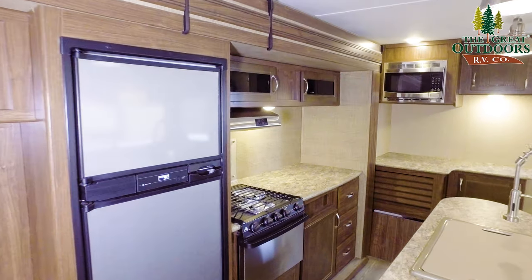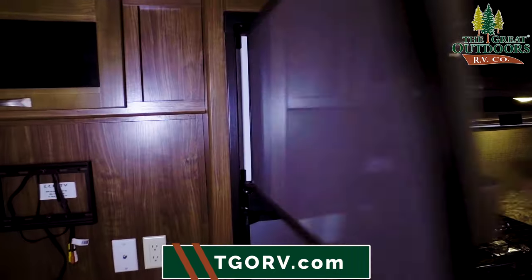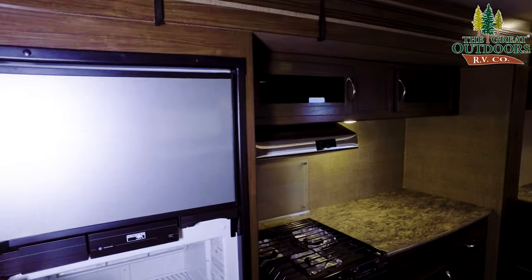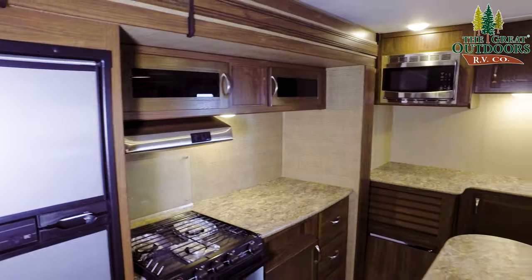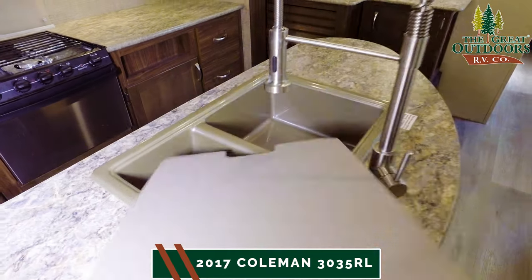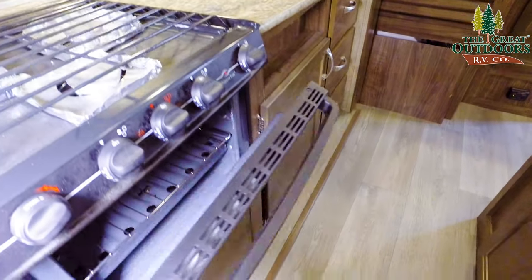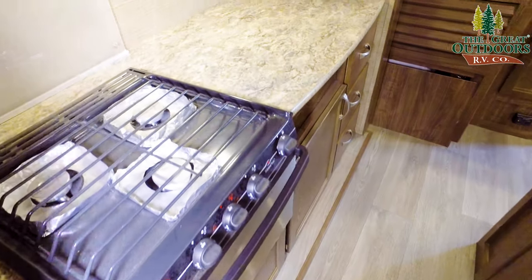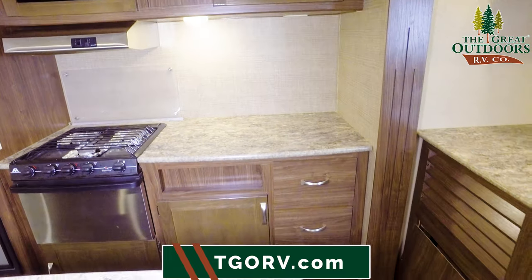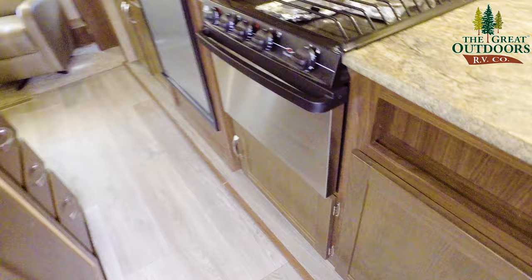Moving on to the kitchen, we're looking at a Norcold gas electric refrigerator with the freezer up on top — nice and clean with kind of a stainless steel look — matching your stove and microwave, and a hood vent. On the island here you've got an upgraded faucet, nice pull-down style, 60-40 split with the cover. Not the biggest oven in the world but you can definitely bake a couple cookies in there. Three burner cooktop, nice counter space. You've got a glass back right there so you don't get the backsplash dirty. Plenty of cabinets and drawers, nice and deep, and it continues over here on the island.